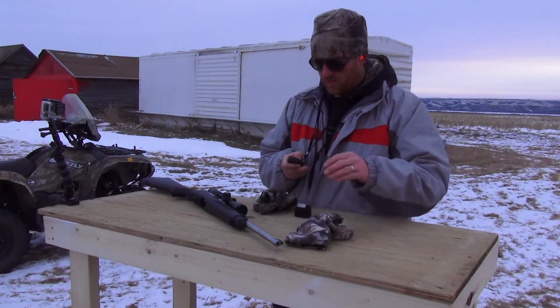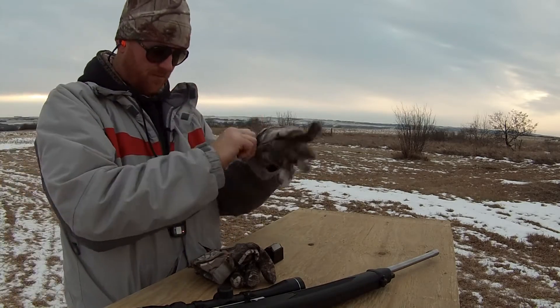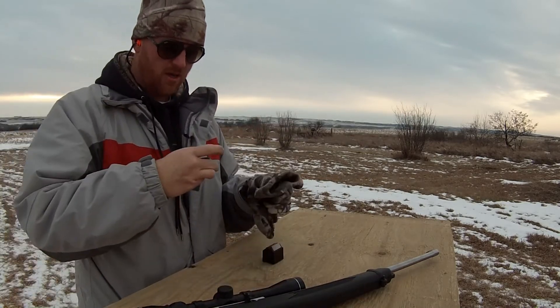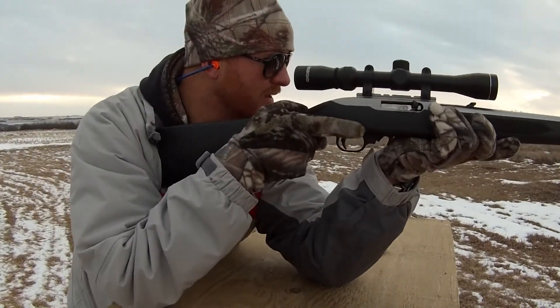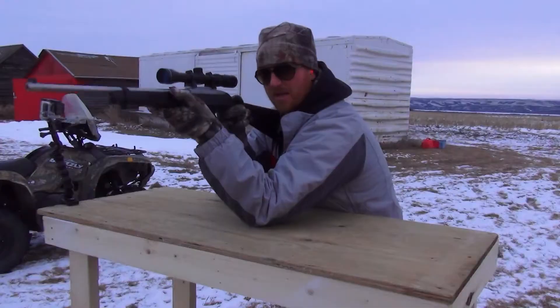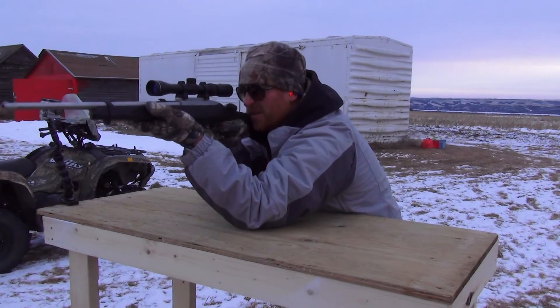Get my ears on. Get the GoPros going. GoPros are going. Excellent. I got the 10-22 all charged up. I'm using the factory mag today. I'm going to shoot these 2x4s and see how many they're going to go through. Let's get it all lined up here.